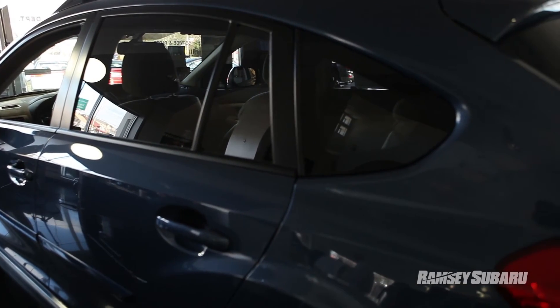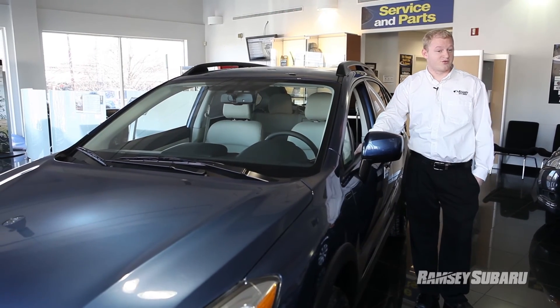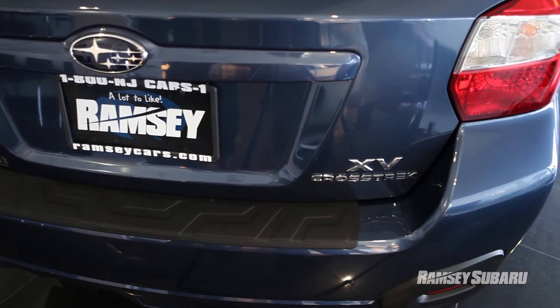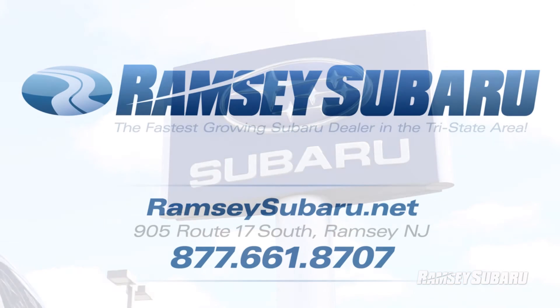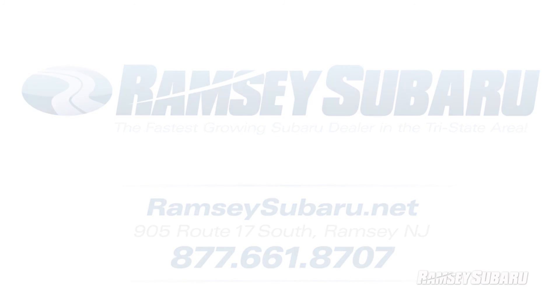Thanks for joining us today to take a quick look at the 2013 Crosstrek. Please come on down to Ramsey Subaru and see why we're the fastest growing Subaru dealer in the tri-state area. We'd like to take you out for a test drive. Have a great day, guys — thanks for joining us. We'll see you next time.